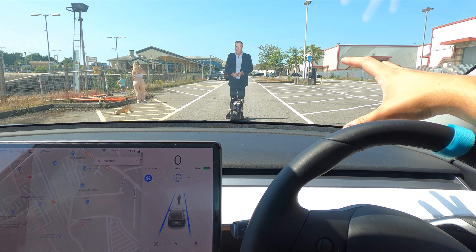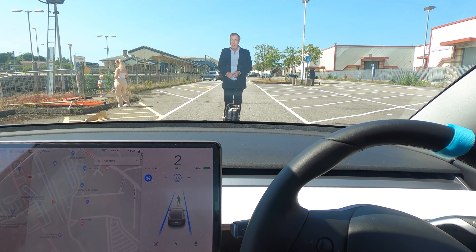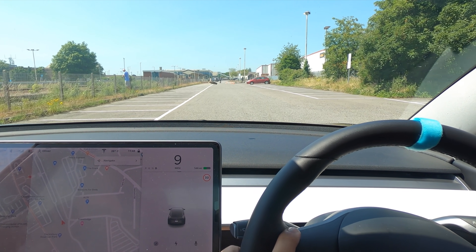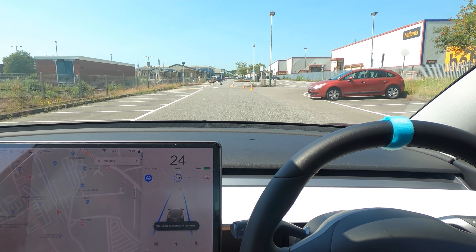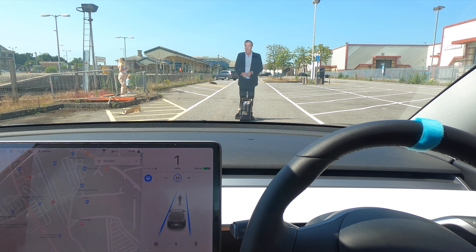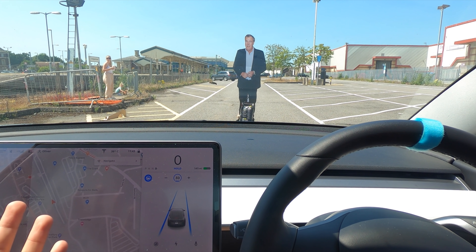Whereas with the penguin it would accelerate because it's not a human, here it doesn't. What happens if I slowly accelerate into him? If I come off, look at that — it brakes really hard. Here we go — the true test at 30 miles an hour. It follows the cones down nicely, coming close to him. There he is flagged in red, and the car comes again to a complete stop. Interesting — he's actually disappeared but the car is still not accelerating past him. He appears again — that's really good.